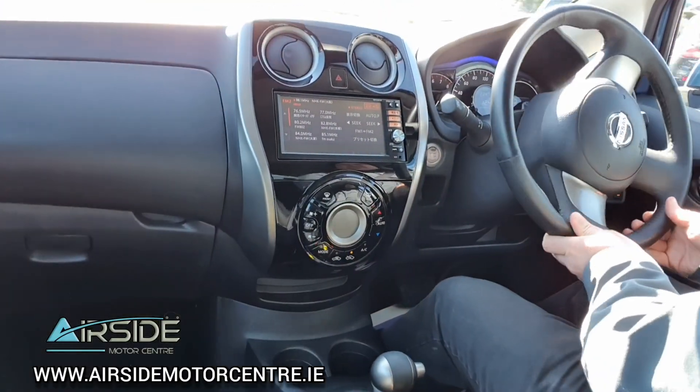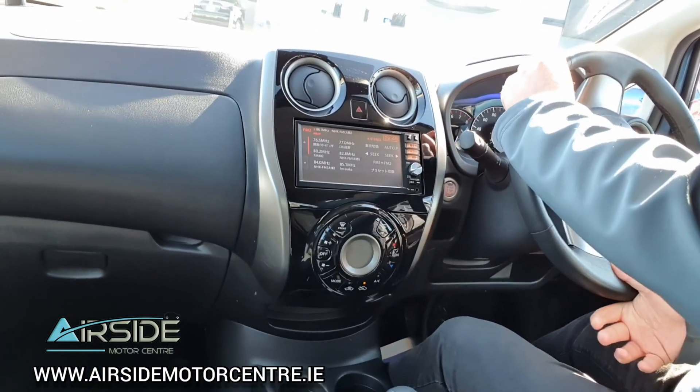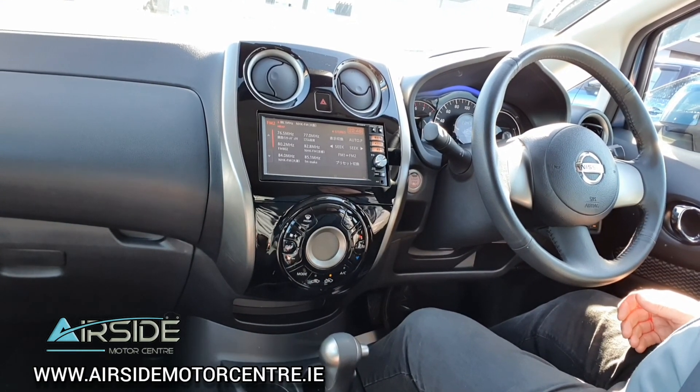If you'd like any more information, you can give me a call at 01840 1032. You can also send me an email at sales@airsidemotorcentre.ie, and you can apply for finance on our website, airsidemotorcentre.ie. Thank you.